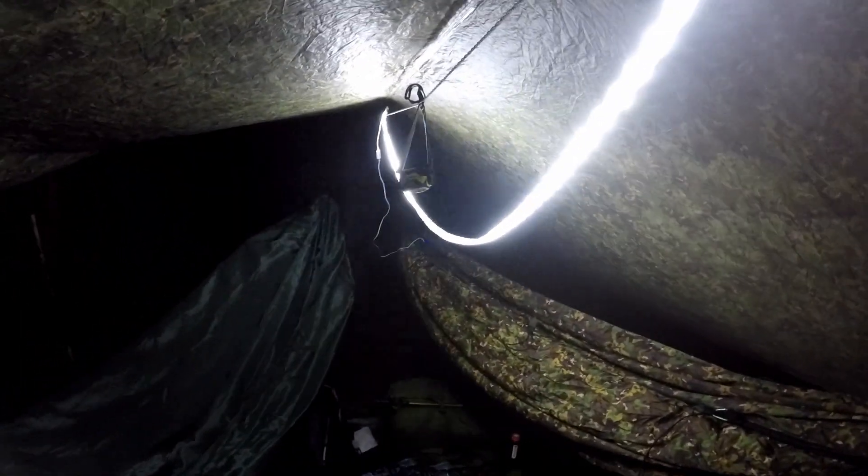We got a bit fed up not being able to see in here so we put up my strip lights. It does lighten the place up quite a bit. They're good but they're not very stealth, are they? I think we might have to put them on for a little while while we're cooking dinner, but we definitely can't have them on all the time because we'll probably get seen easily.